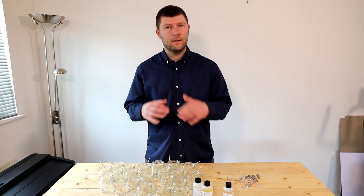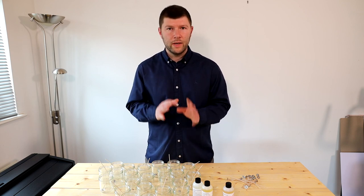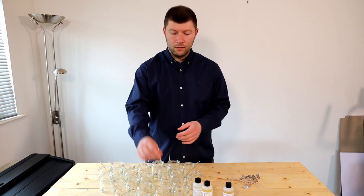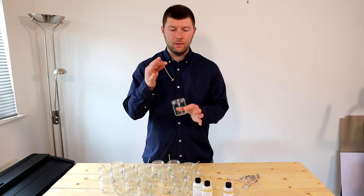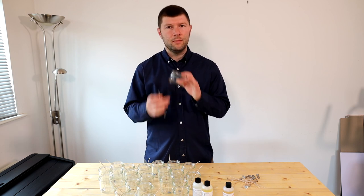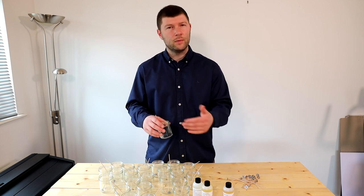With candles there are way more complications — there are loads of different wicks with different materials, types, and sizes. You have to match up the correct wick material and the correct wick size — that's the thickness, not the length — to your container. You need to match the size to the width of your container, and the material to your wax. Different material wicks won't work in different waxes and also have problems with different fragrance oils.